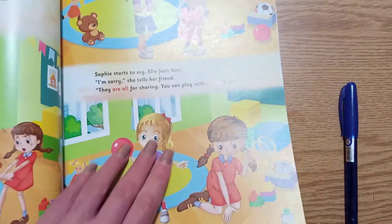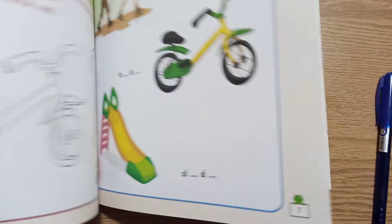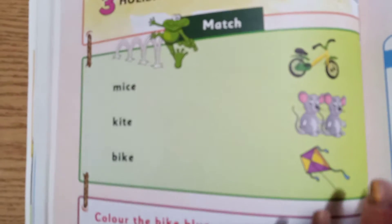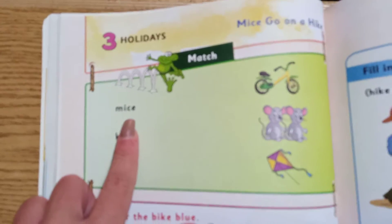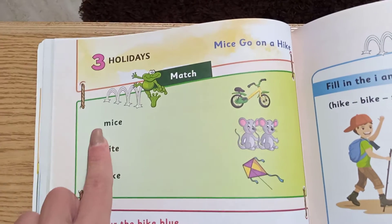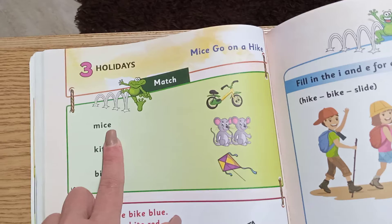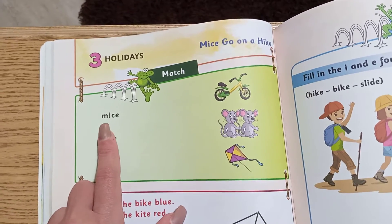And then we're going to move to the workbook, page six and seven. It says match — let's read together. M... I... C... E... mice. M... I... C... E... mice.